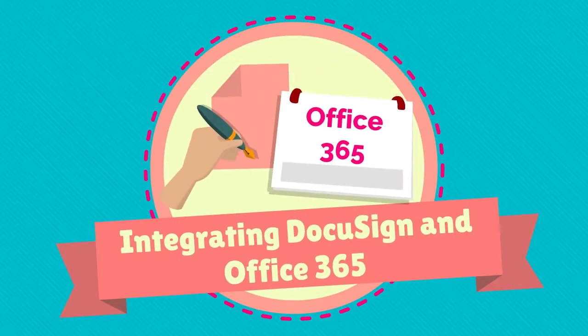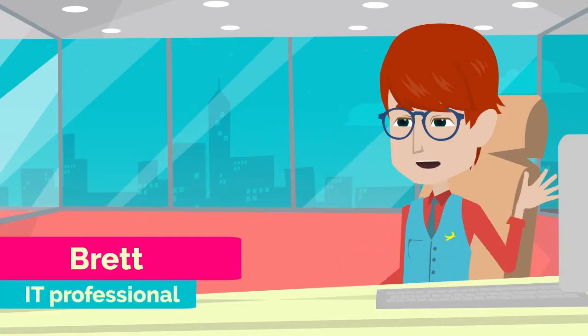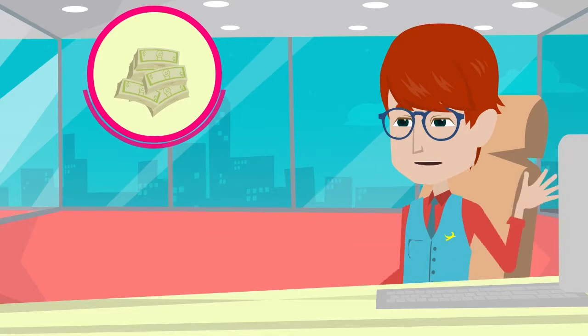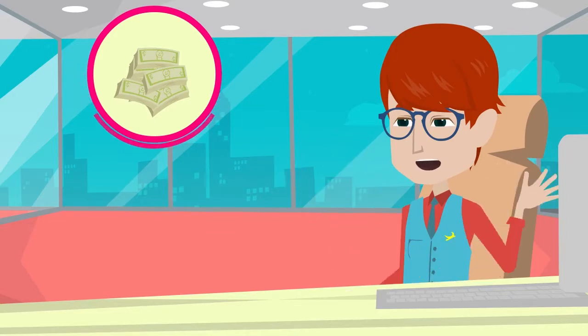Integrating DocuSign and Office 365. Hi, my name is Brett and I'm an IT professional. Every dollar counts to your growing business, but did you know that manual, paper-based business practices not only sap time from your day, but money from your bottom line as well?